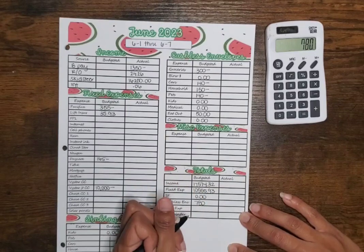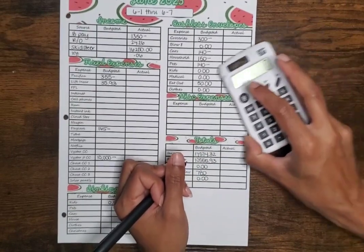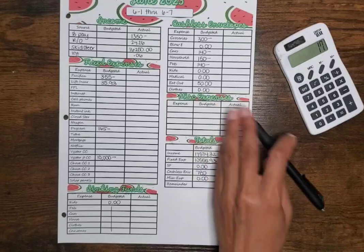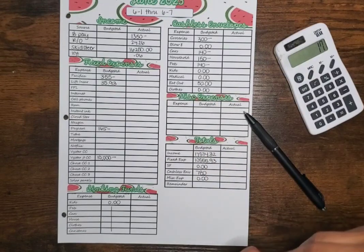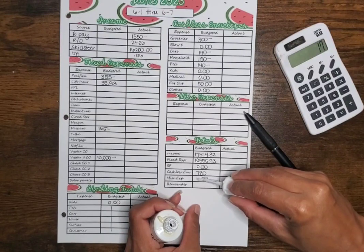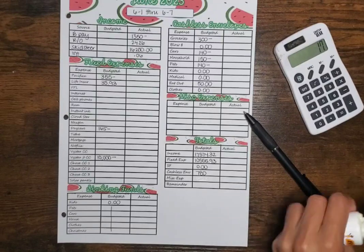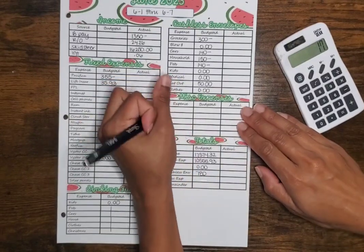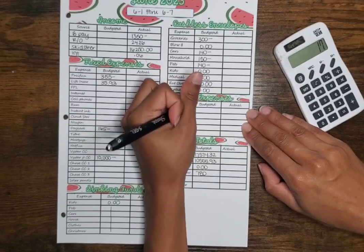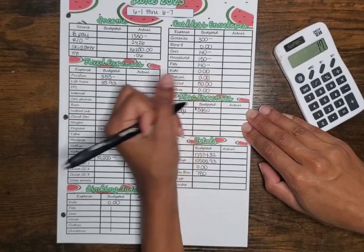We don't have anything miscellaneous — actually, we do have miscellaneous, I'm sorry. Not used to having so much money! We're going to put $59.50 into our savings account.